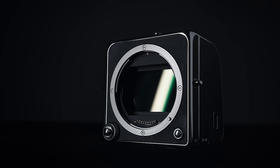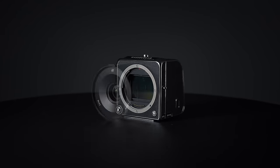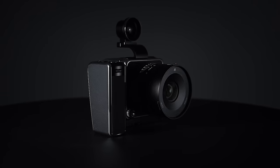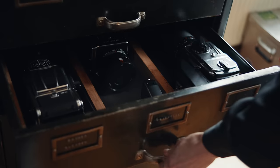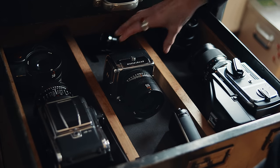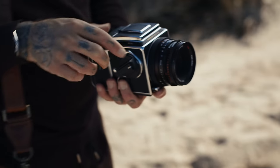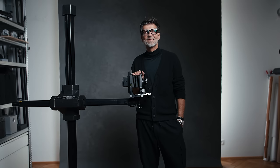Beauty should not be constrained by technical limitations. Simplicity and beauty inspire us to create — introducing the 907X and CFE 100C, crafted to give creators as much artistic freedom as possible in the most beautiful way. Every photographer has a unique, individual set of needs.